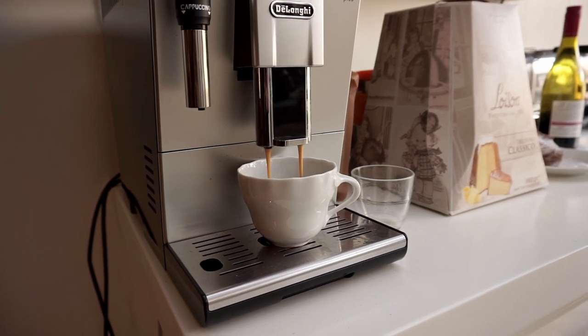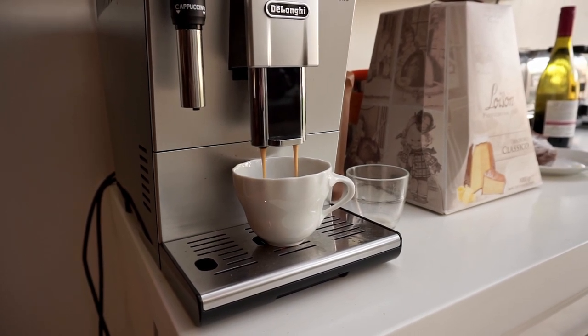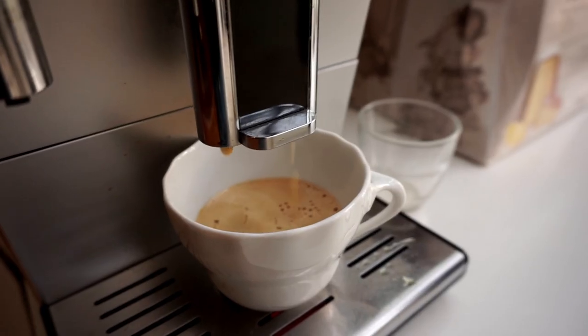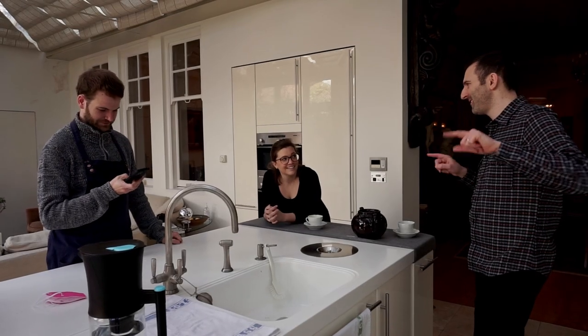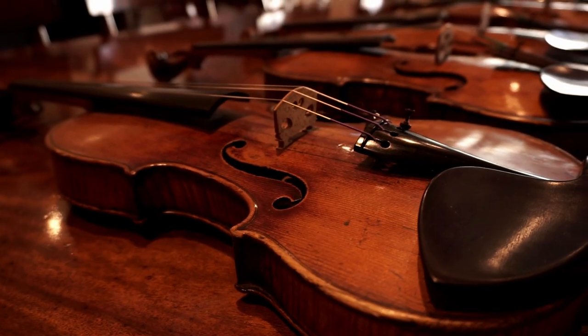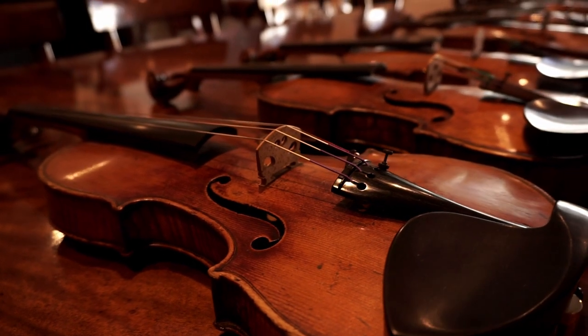After several hours of traveling on trains, subways, and of course a bunch of walking, nothing beats sitting down with a nice cup of coffee and catching up with our good friends at Florian Leonhard's, although it's quite hard not wanting to dive right into the beautiful collection of instruments laid out for us.